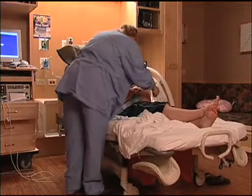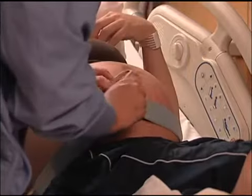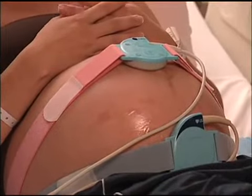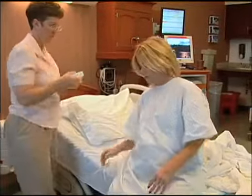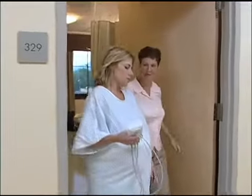Women are sometimes restricted from moving around during labor because they're connected to hospital equipment such as electronic fetal monitors and IVs. If these are suggested during your labor, ask your health care provider if they're necessary and what alternative options you have. If you do need to be connected to any piece of equipment, ask about the availability of mobile devices which still allow you to move around and use a variety of positions throughout your labor.